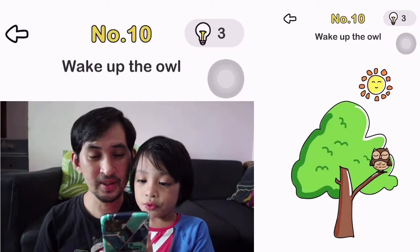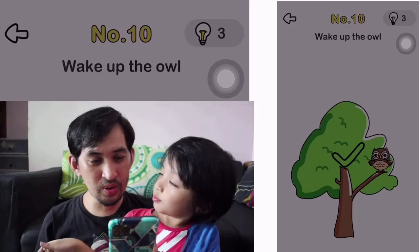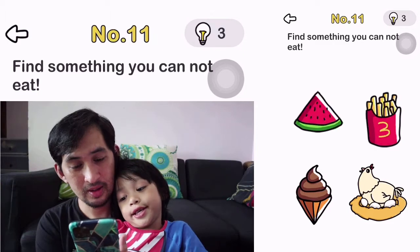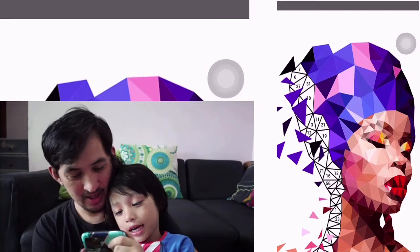Number 10. Wake up the owl. How do you do that? Oh, you have to remove the sun. Yeah. Number 11. Find something you cannot eat. What? The nest? Yeah. Okay.